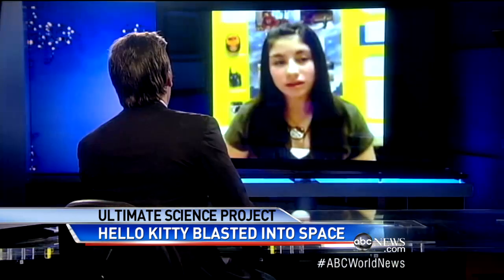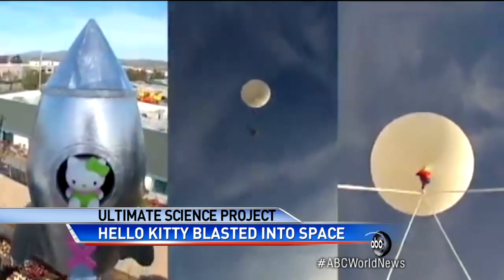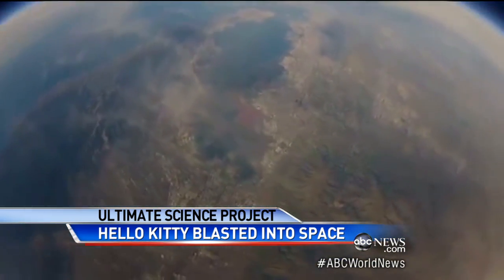And there was something else. When asked what made her think to put the Hello Kitty doll inside the project, she said, 'She fit perfectly in the rocket, so I thought it'd be fun.' And here she is as she launched it. When asked how far she thought it would go, she replied she thought it'd go above 90,000 feet — and it went 93,625 feet up.